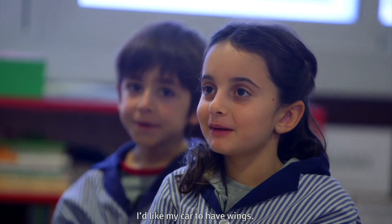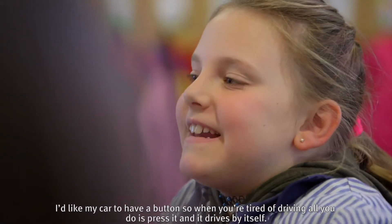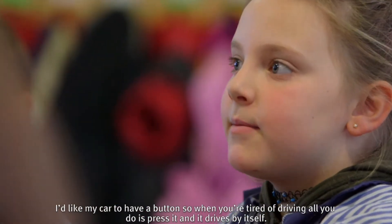A mí me gustaría que mi coche tuviera alas. Yo le pondría mejareactores. Me gustaría que mi coche tuviera una bicicleta gratis. A mí me gustaría que mi coche llevara un botón que cuando estás cansado de conducir lo pulsas y va solo.